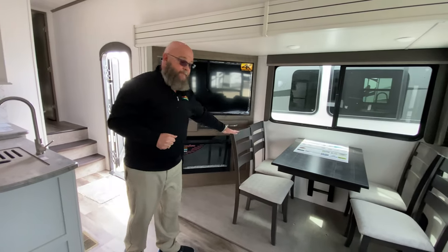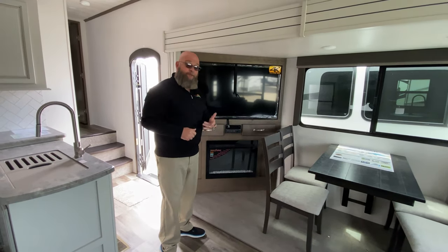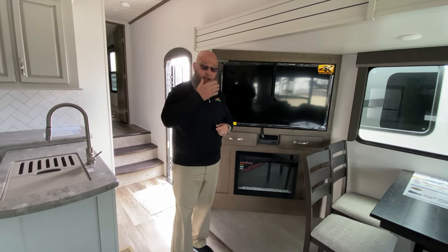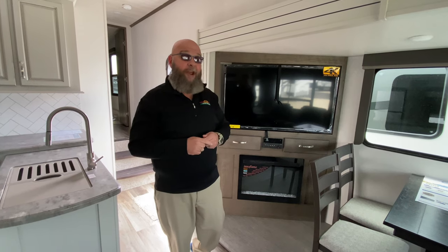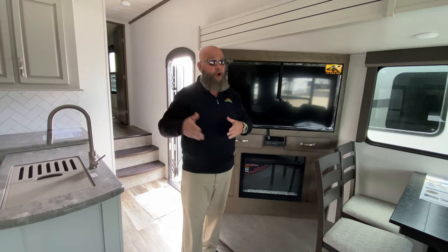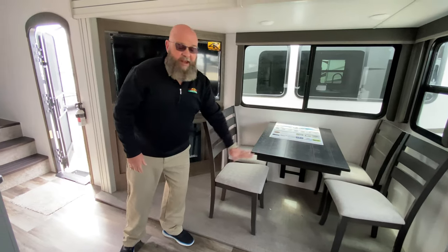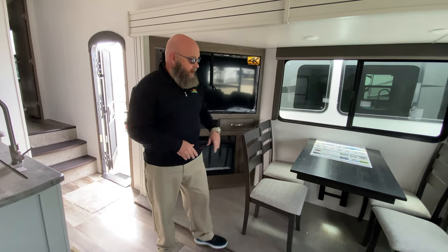Free-standing table with four chairs. Entertainment center. The fireplace is a 5100 BTU electric heat source, so you can heat this coach off of the campground's electricity — they're never going to ask you how much electricity you're going to use. One of my favorite things about this unit is there's no knee-knocker under the table. The dinette table is actually mounted to the sidewall, so you don't have a pedestal or anything to get in the way. Makes it nice and simple.